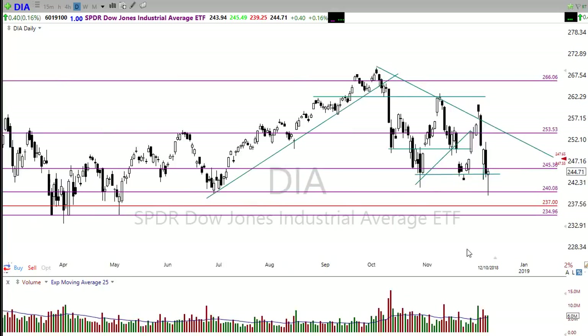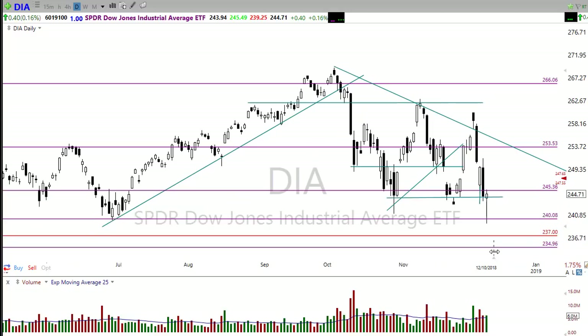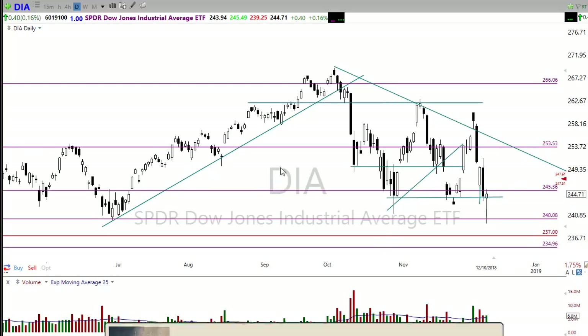And then completely reverse it as well in one day. This morning we are gapping up sharply — as you can see we're gapping up into this area right here. There is some price resistance in between this area, and the major resistance comes into play up here, so keep that in mind on this big gap up.